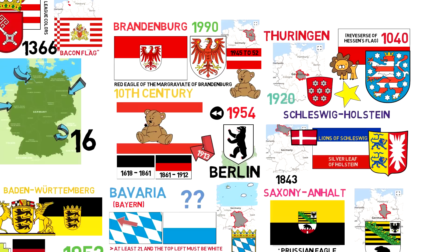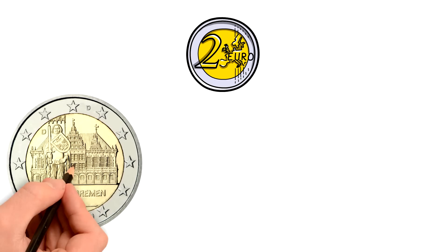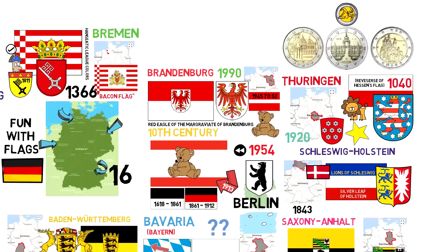Essentially, most of the flags of the German states are inspired either by the colors of their coat of arms, which date back hundreds of years, or by old flags belonging to former duchies and kingdoms of the region. An interesting fact is that in Germany, each state has its own symbols on Euro coins, reinforcing the autonomy that they have. And that was a brief overview of the history and meaning of the flags of German states. Thanks for watching — if you enjoyed it, make sure to subscribe and leave a comment below with your opinions, corrections and suggestions for future videos.